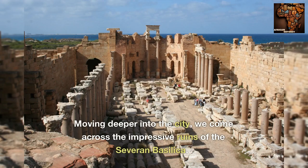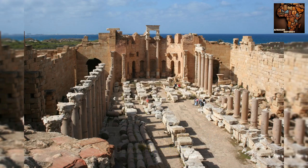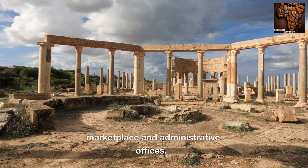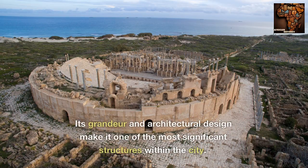Moving deeper into the city, we come across the impressive ruins of the Severan Basilica. This vast complex served as the main gathering place for the citizens of Leptis Magna, housing a bustling marketplace and administrative offices. Its grandeur and architectural design make it one of the most significant structures within the city.